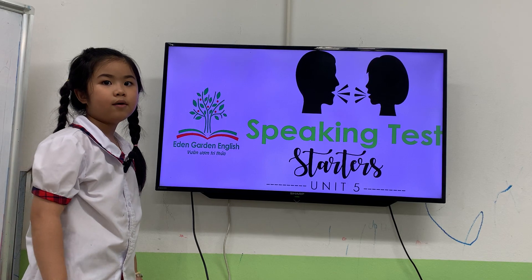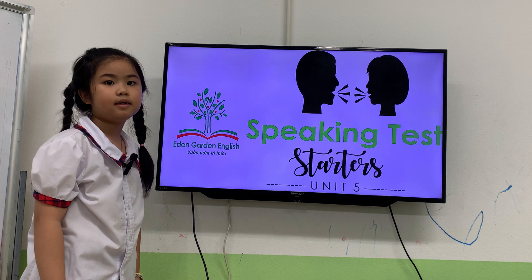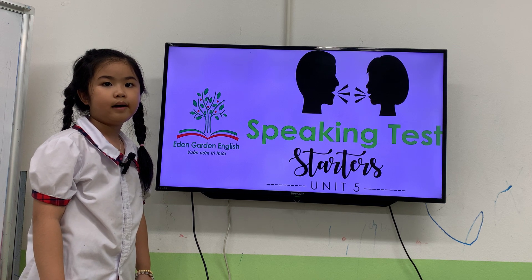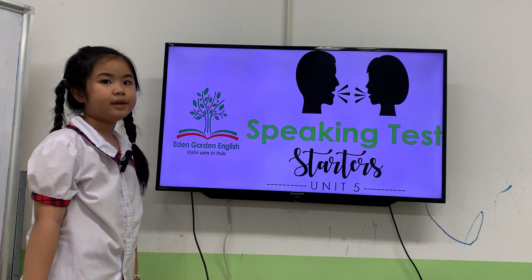Hello. Hello. What's your name? My name is Kitty. How old are you? I'm 7 years old. How are you today? I'm happy. Very good.